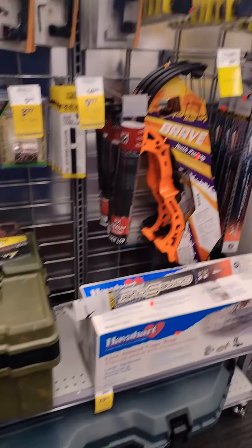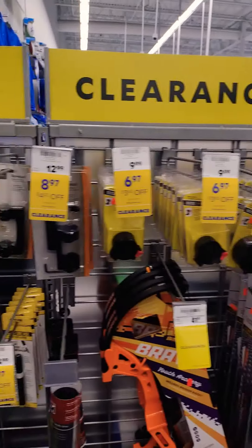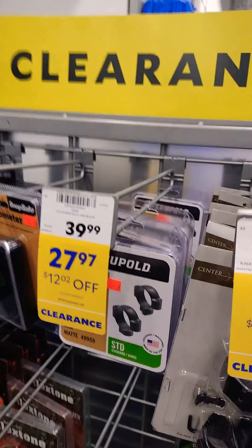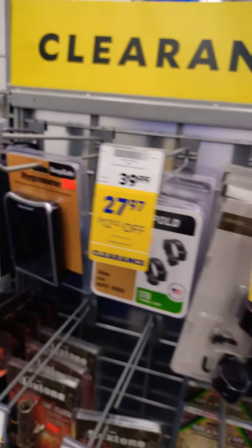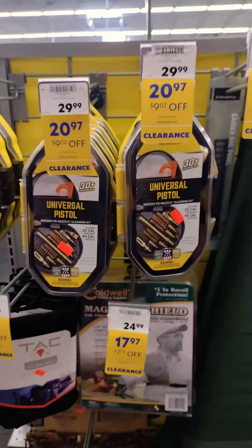There's a bow case, little bows for the kids. They've got rings — little pole rings on sale. You name it: gun cases, universal cleaning kits.